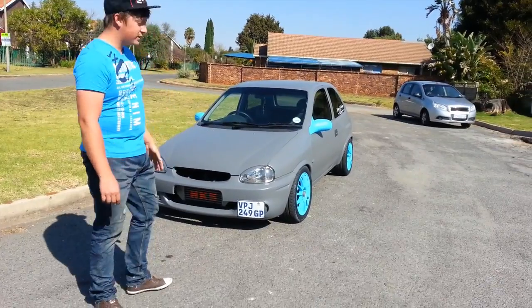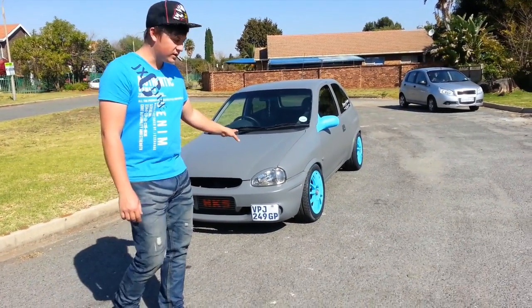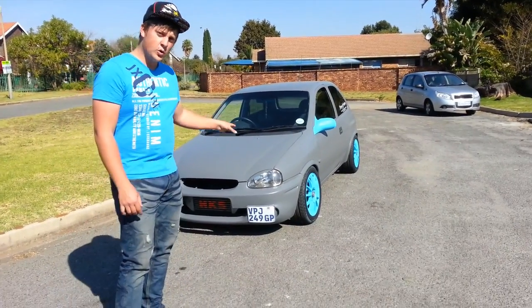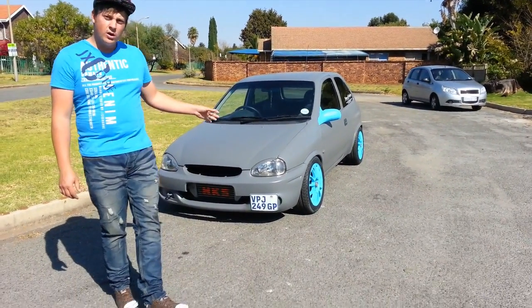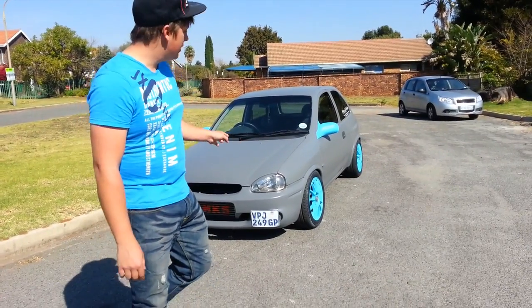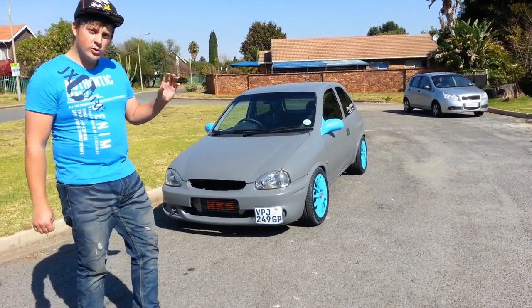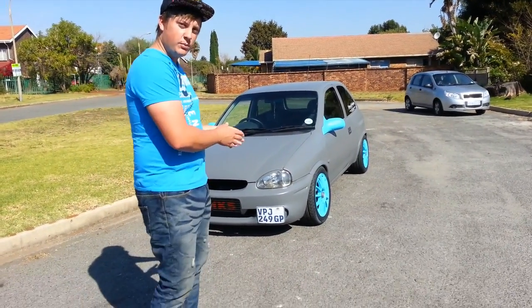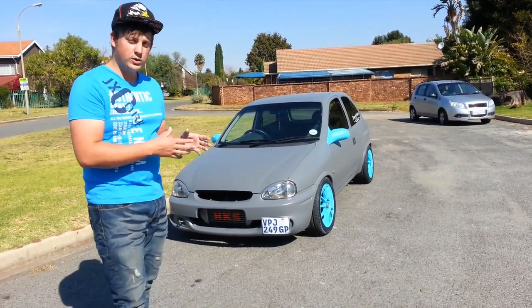How's it guys? So this is the final product of Brad's Corsa. This is how it came out. We started this Corsa yesterday at about four o'clock roughly and finished at about six — it took us about two hours. We were also busy with a bike, and the blue of the bike inspired us to use the blue on this car.